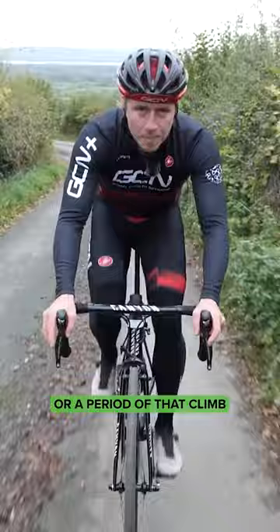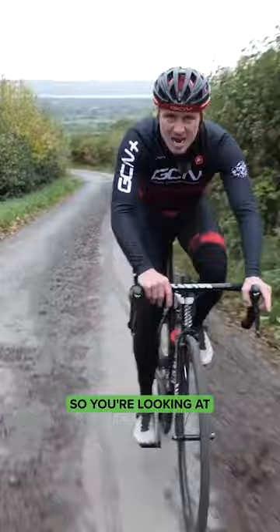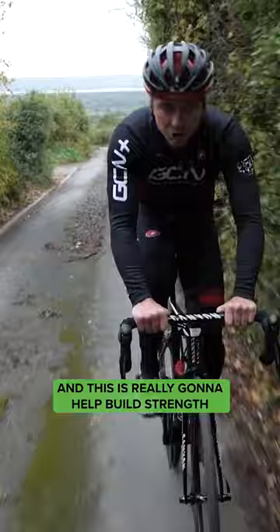All it really is is doing your climb, or a period of that climb, in an over-geared effort. You're looking at about 70 rpm. Find a bigger gear and basically try to engage all those muscle groups from your glutes to your hamstrings, all the way down to your calves. This is really going to help build strength when it comes to hitting those steeper sections.